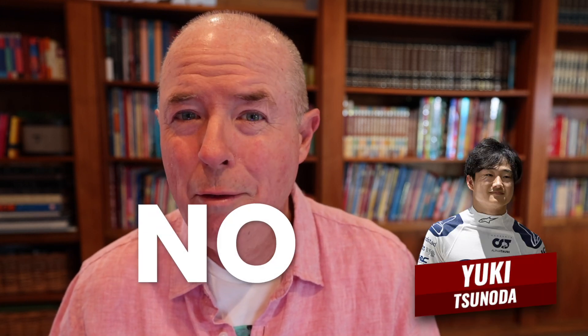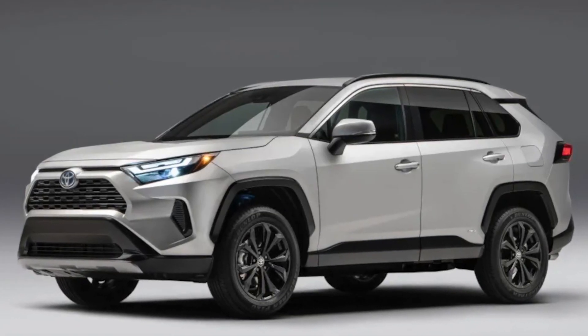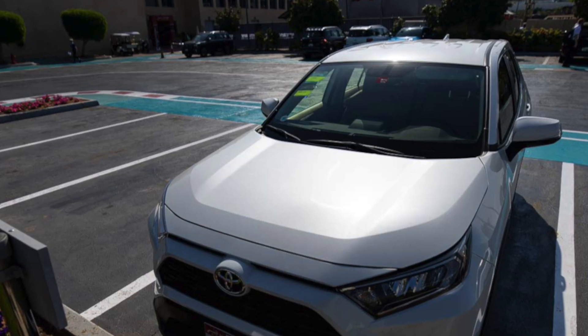Truth be known, the bus could get out — it just would have to do a multi-point turn. The Alfa Tauri F1 team is powered by Honda, so was Yuki driving a Honda? No. He was driving a competitor's car: a Toyota RAV4, white in colour.